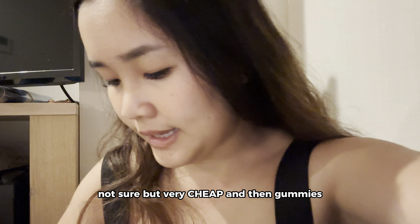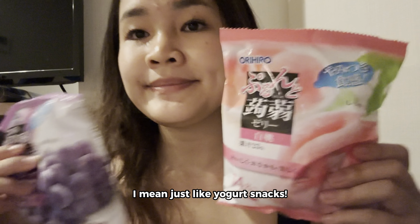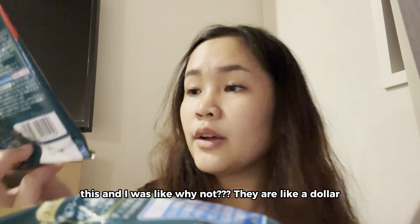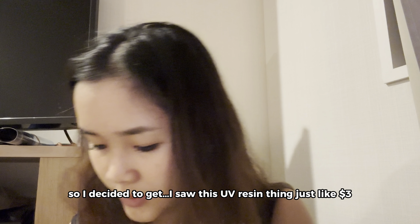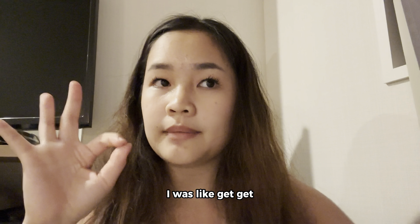Hi-Chews because my friends love Hi-Chews. And I saw this at the checkout — a chocolate store item, and I was like why not, it's only $1. And then since I was at Daiso I decided to get a UV resin thing that was about $3.